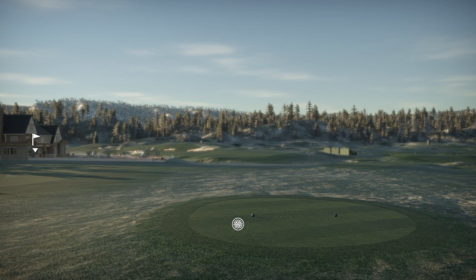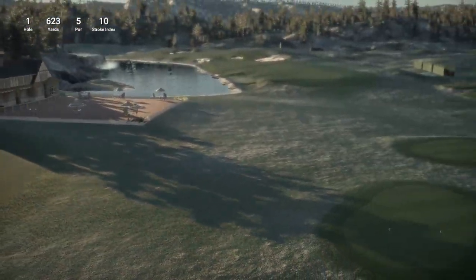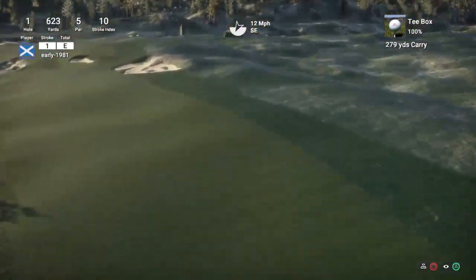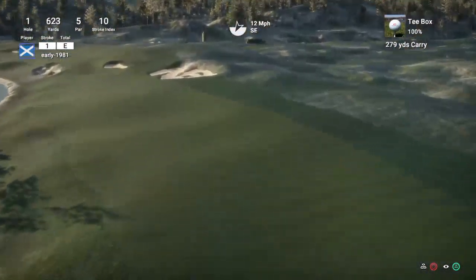I've had many requests to add this to the hardest course series. Let's get into this. The first hole is a par 5 playing 623 yards, with a 12 mile per hour wind. We are going to have to swing well here.